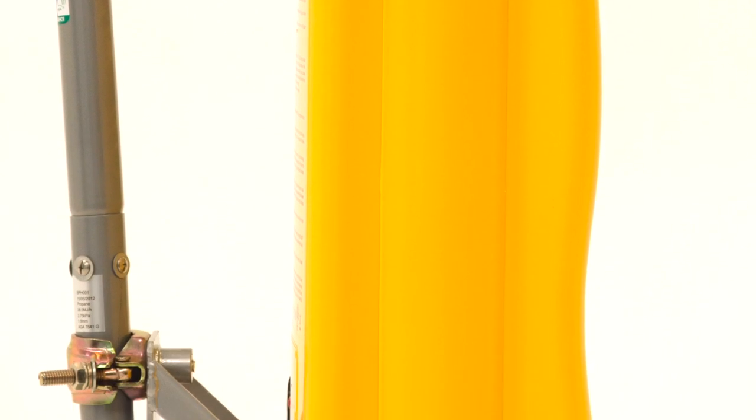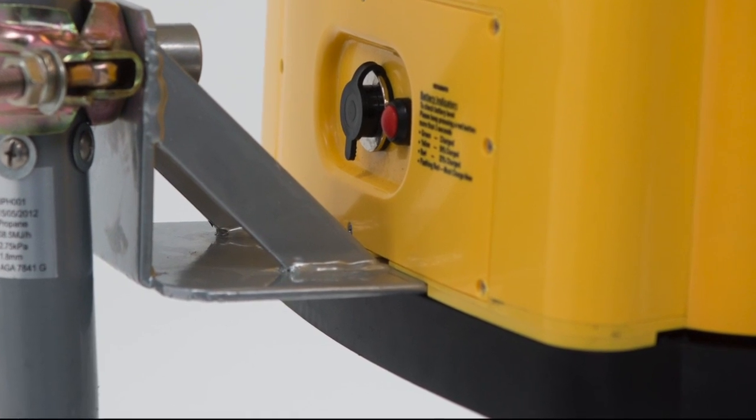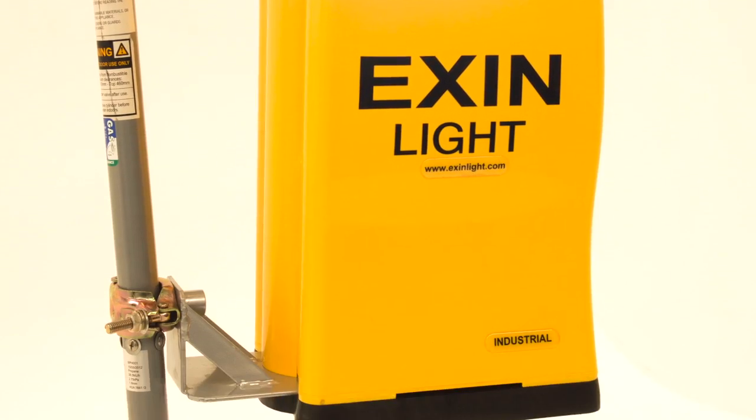Optional parts, such as scaffold attachment, fit onto the uniquely designed rubber base, increasing the range of uses for your Exxon lights.